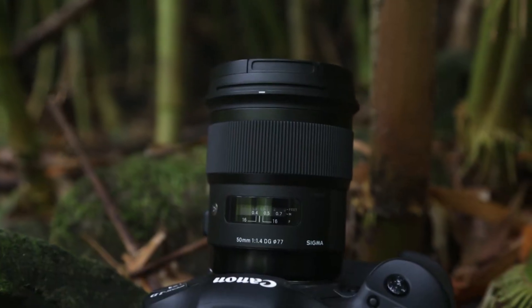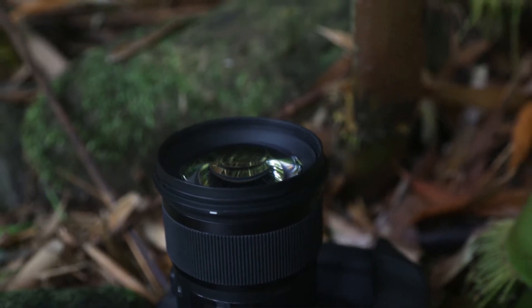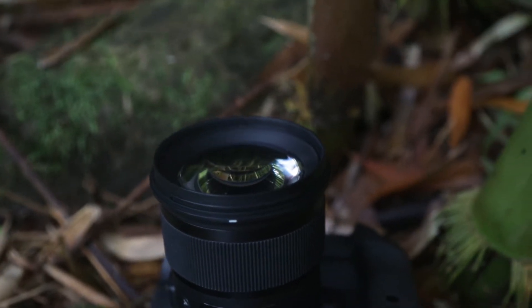My second most used lens — and I kind of only use two lenses — is my Sigma 50mm Art 1.4. I really love this lens. I wanted something that, when I'm not doing landscape or vlogging, gives me great close-up shots and product shots: something sharp, better in low light, and with a nice depth of field. At 1.4, I really loved it. The reason I went with Sigma over Canon was the build quality — I just like it a lot better than the Canon.